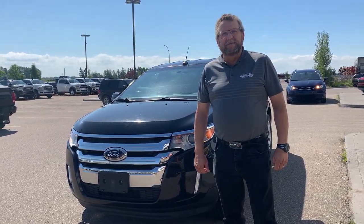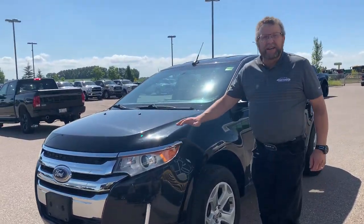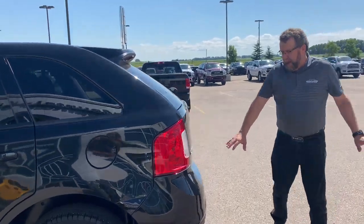Hey everybody, Steve McFarland here from Mountain View Dodge. What do I have here? A beautiful 2014 used Edge. Nice car, only 72,000 K on it. Nicely equipped — heated side mirrors, backup sensors.